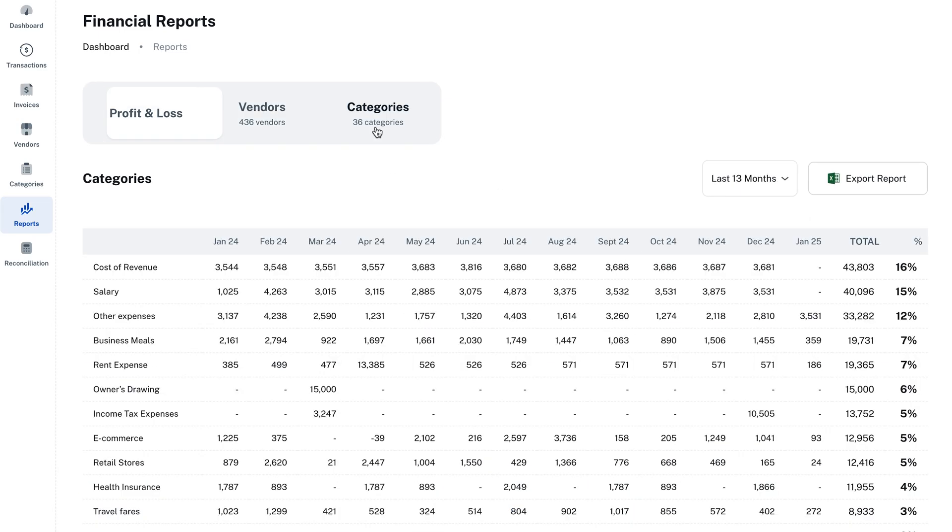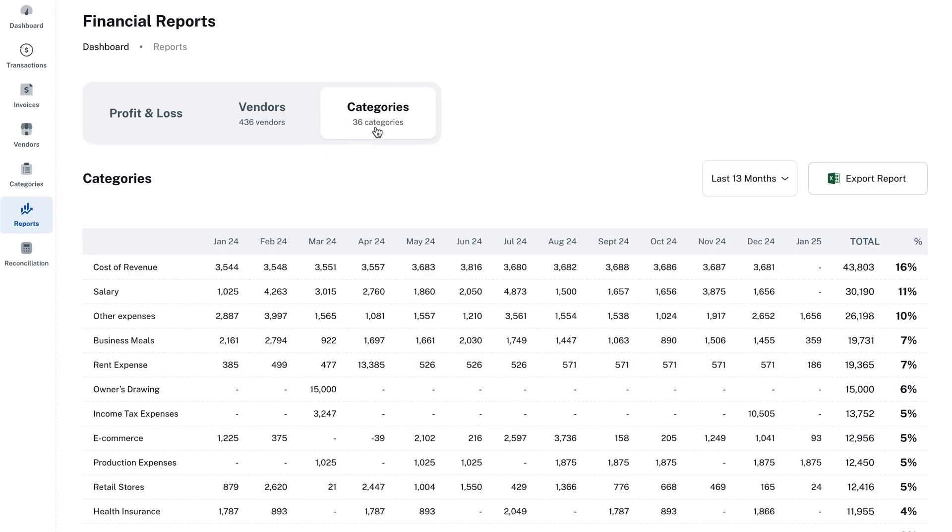You can also drill down to see which categories you're spending the most on. Whether you're a freelancer or an accounting firm managing client finances, SmartClerk saves you time and reduces errors. Click buy now to get lifetime access today.